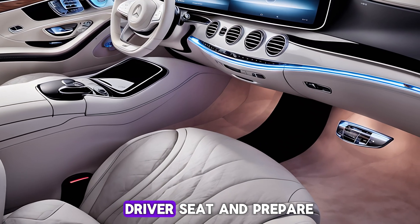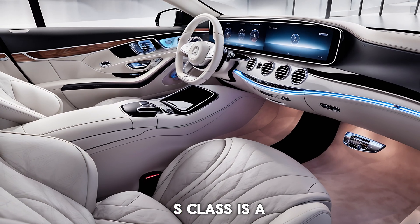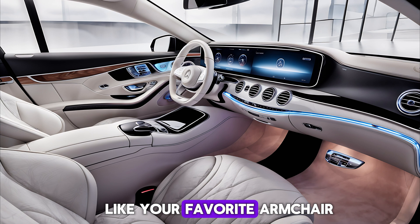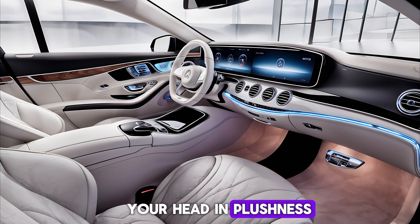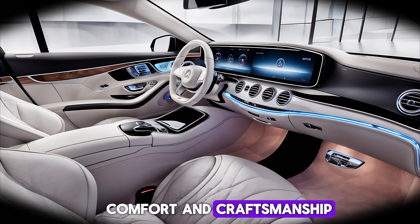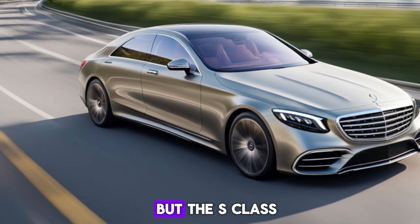Slide into the driver's seat and prepare to be wowed. The interior of the S-Class is a luxurious haven. Imagine supple leather seats that feel like your favorite armchair, and new standard comfort headrests that cradle your head in plushness. Every detail here screams comfort and craftsmanship.